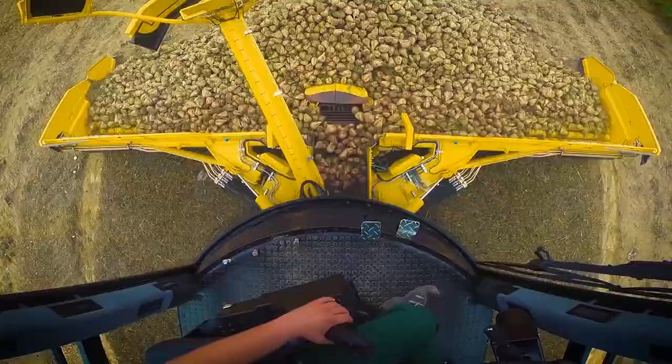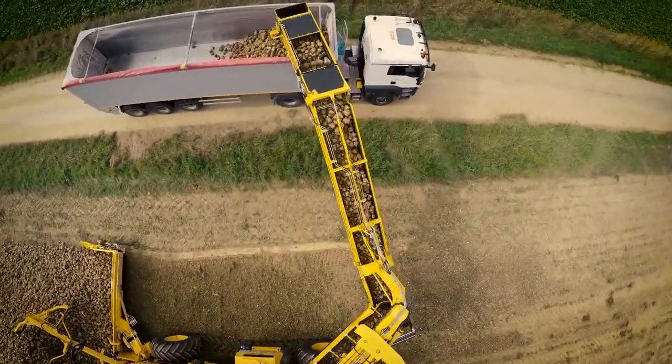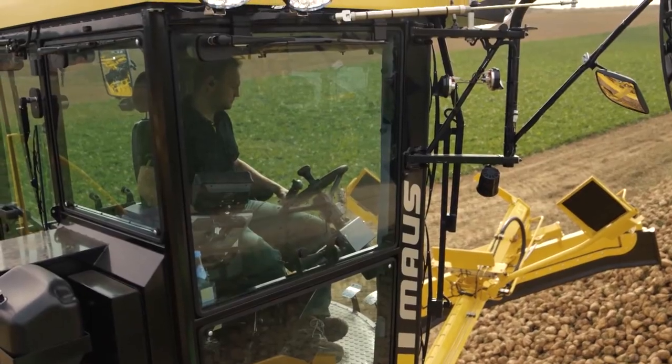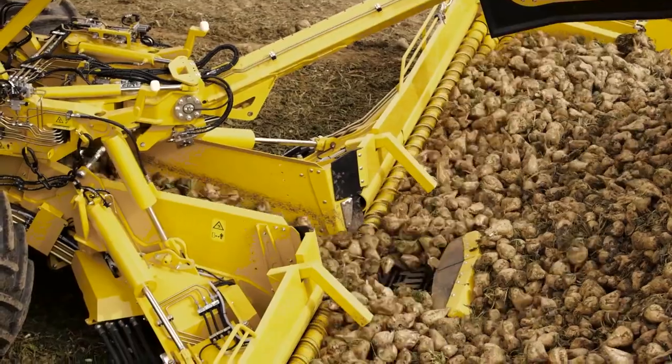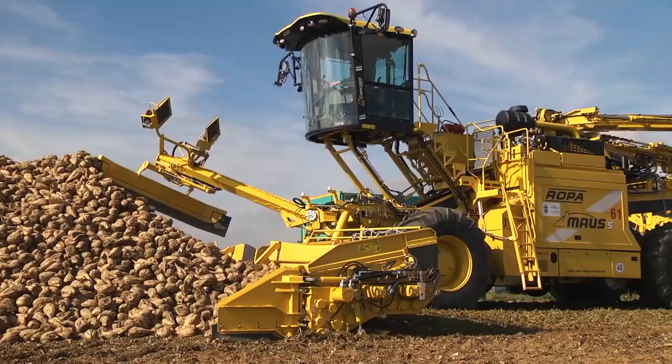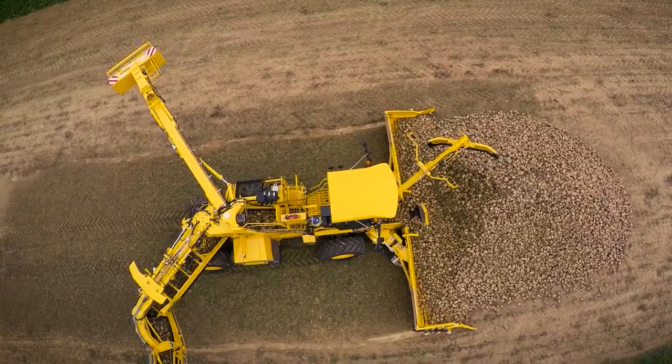Like a huge insect, 18 rollers extend on the sides, capturing the crop and instantly clearing it. The Mouse5 cabin can be extended forward up to 197 inches, providing better vision for the operator. The harvester applies a control concept focused on maximum automation of work processes.